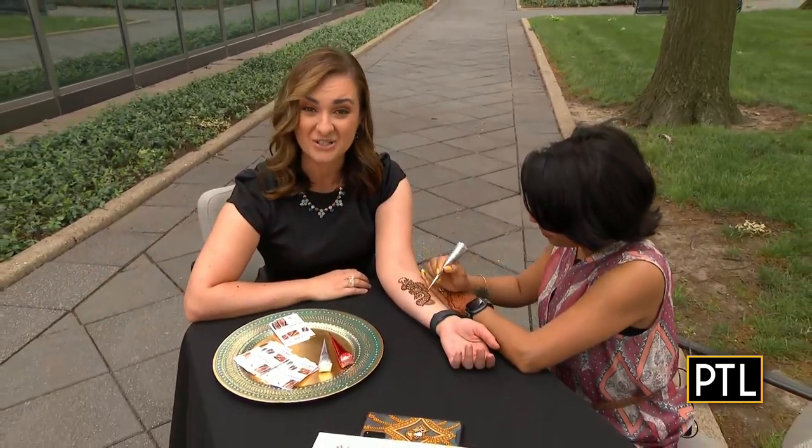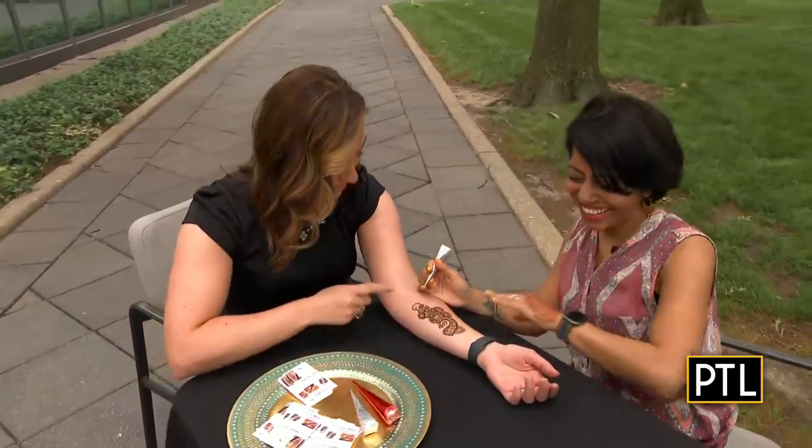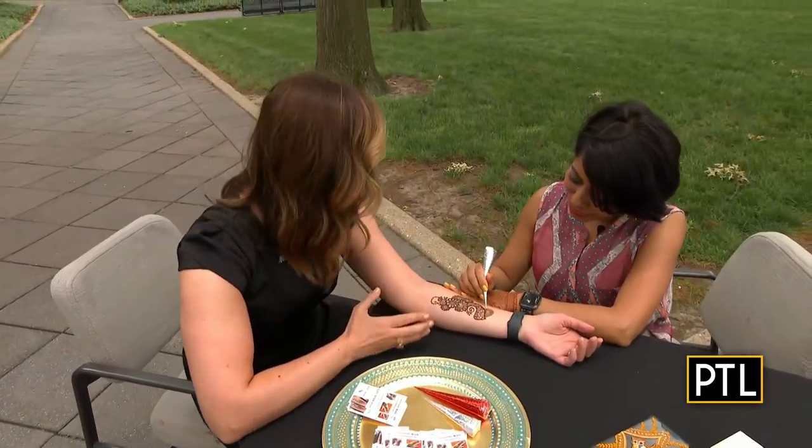Hey, Selena! Hi, Heather and Mikey. I could tell you where to go, but look — the henna art has come to us here outside of the PTL studios. I am so happy to be here with Catanbari of Catanbari Arts, and look at what she has created on my arm here. It's absolutely beautiful.